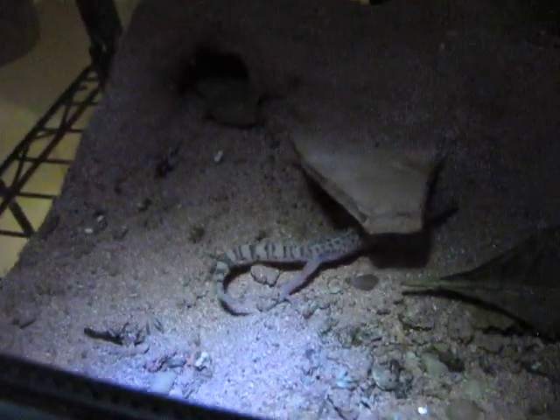Once I put them in this enclosure with the scorpion, they really started to love it. They started eating and getting fat, and now they're really, really healthy.